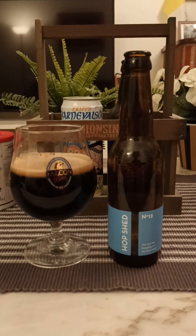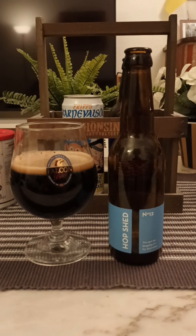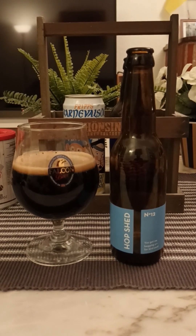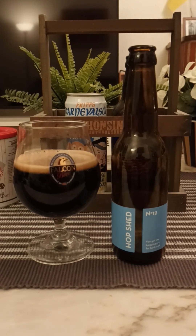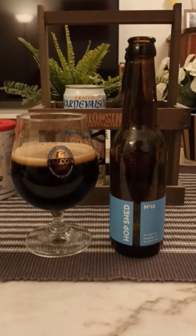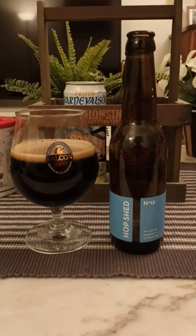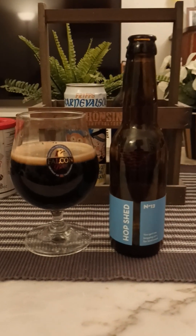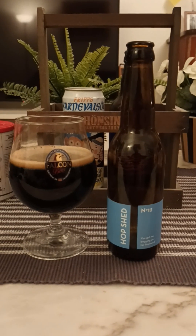I mean, it's okay. For being a milk stout I can say right off the bat it's a little bit thin, but the flavors are decent. A little bit of that lactose shining through — I would have wanted a little bit more, but that's just personal preference. Long lingering flavors, lots and lots of dark roasted malts.